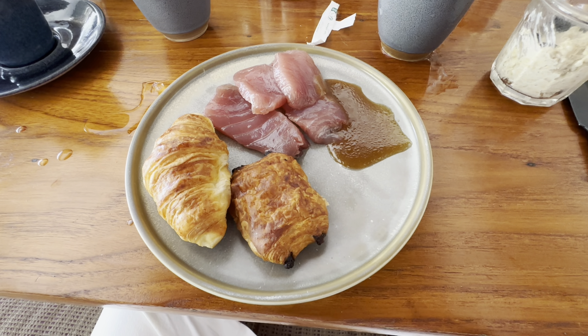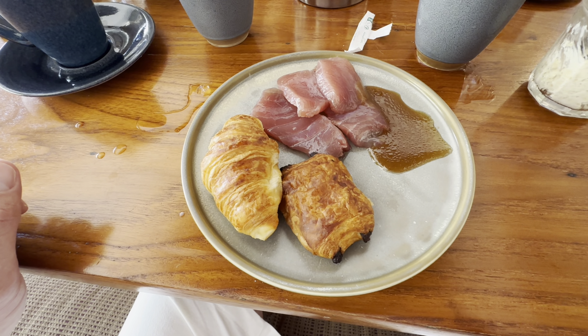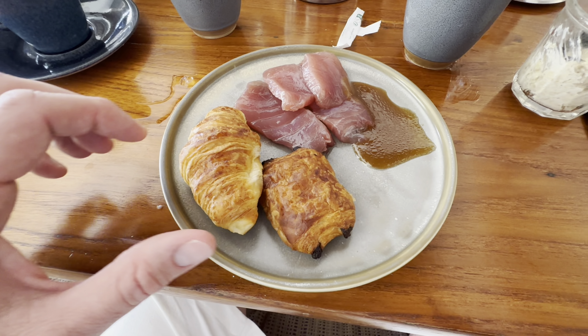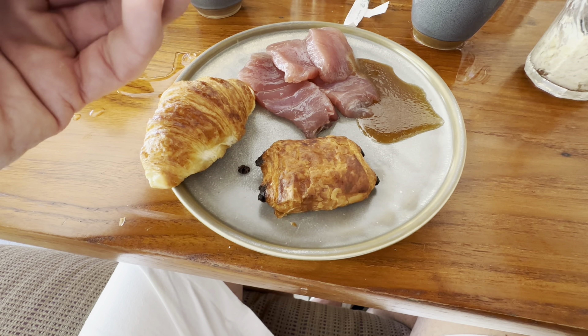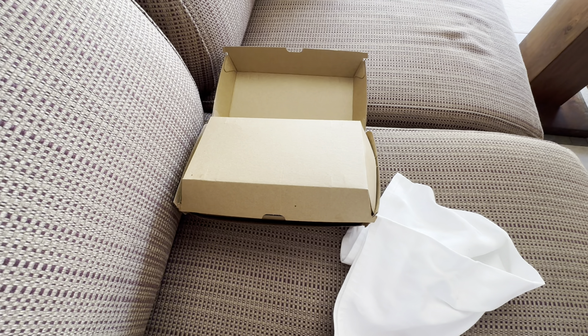Third breakfast plate today — the breakfast buffet is closing soon. We have the breakfast package and the dinner package, but not lunch. So I'm going to try these French pastries: the croissant and the chocolate croissant. I felt obliged to try those today. We also got a to-go box and put some poisson cru with coconut in there.